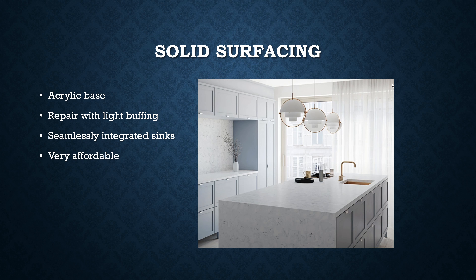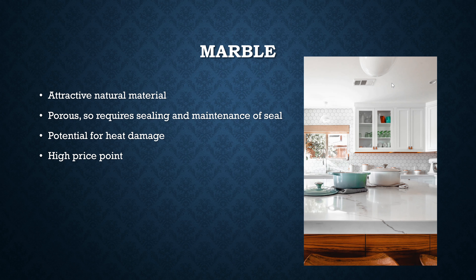Solid surfacing countertops — these are kind of cool. They have an acrylic base, and they mix in stone and hardened material to make a stone look, along with some dyes. The nice thing about these is they're very affordable. And when you're ordering them, you can get them custom shaped. You can actually integrate a sink into the countertop so it's all the same material. That's solid surfacing.